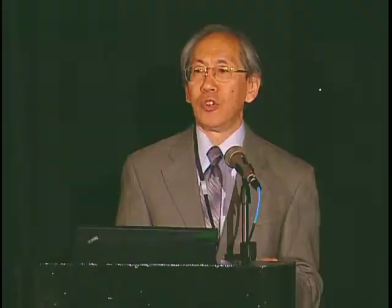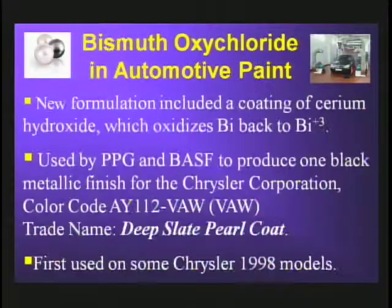Chemically, the darkening was produced by photo-reduction of bismuth plus-three to the metal. But in 1992, Engelhard patented a new form of this pigment which made it more light-durable. This included a coating of cerium hydroxide, which countered the effects of light exposure by oxidizing the bismuth metal back to the plus-three oxide.